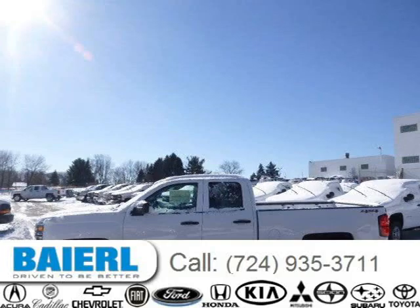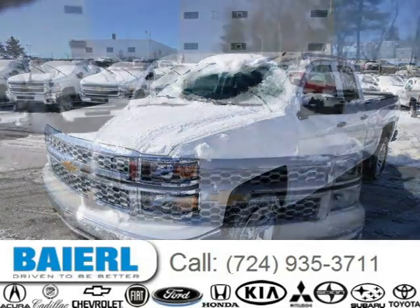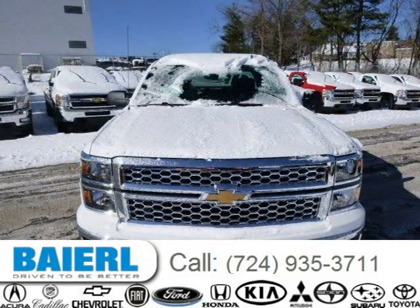This 2014 Chevrolet Silverado 1500 is located in Weckford, Pennsylvania, and has 10 miles on it. This Chevrolet Silverado 1500 has a beautiful summit-white exterior paint color, which is complemented by a jet black interior color.